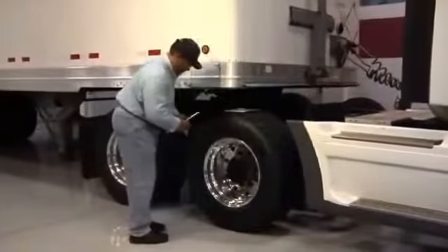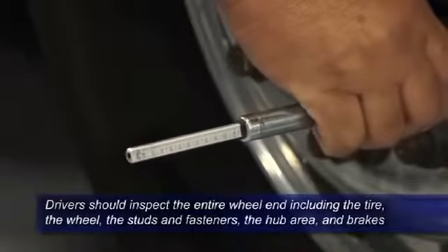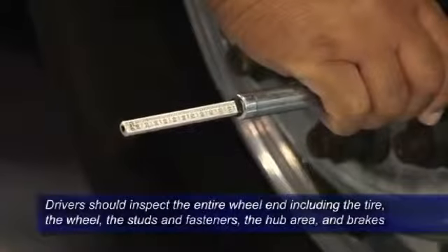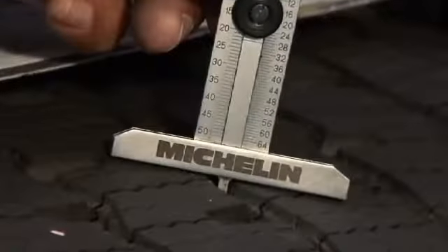During the pre- or post-trip inspection, drivers should inspect the entire wheel end, including the tire, the wheel, the studs and fasteners, the hub area, and the brakes. Every tire should be checked for proper inflation and tread depth and then inspected for any unserviceable conditions such as excessive tread wear and broken or exposed steel cords.